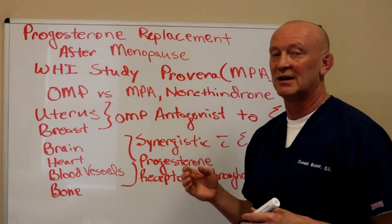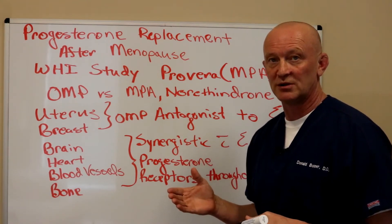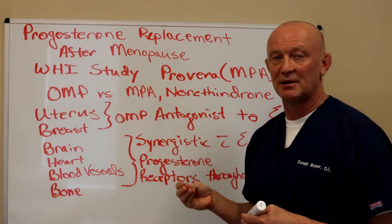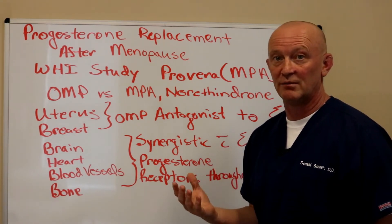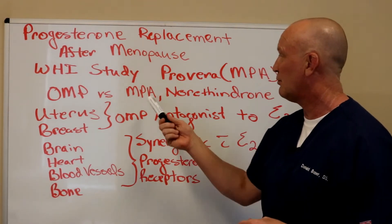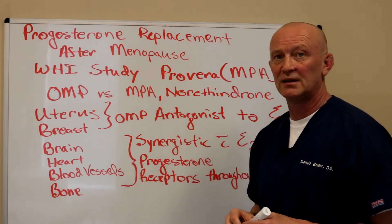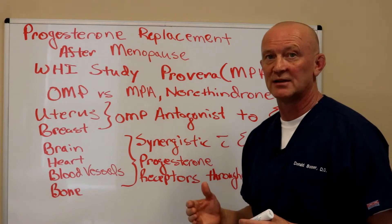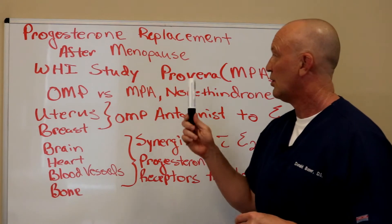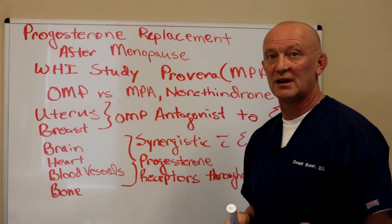All of the bad things from the Women's Health Initiative were essentially from Provera, or synthetic progesterone. The problem with synthetic progesterone is that it's not the same as oral micronized progesterone. Oral micronized progesterone has the exact same chemical structure as the progesterone your body has made your whole life, and your body reacts to it completely differently than it does to Provera.